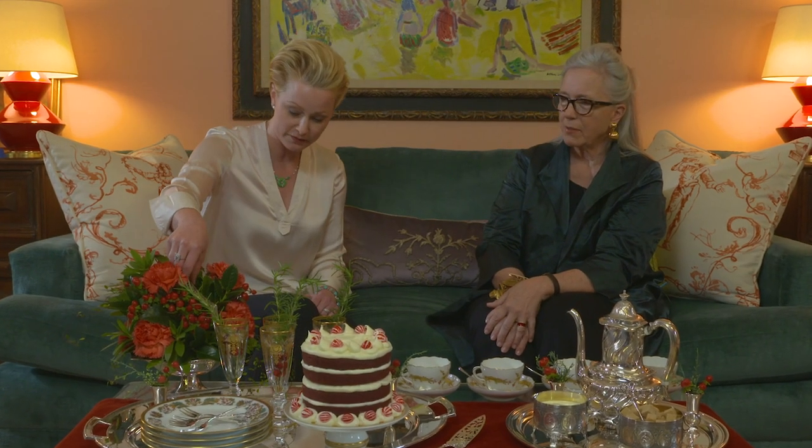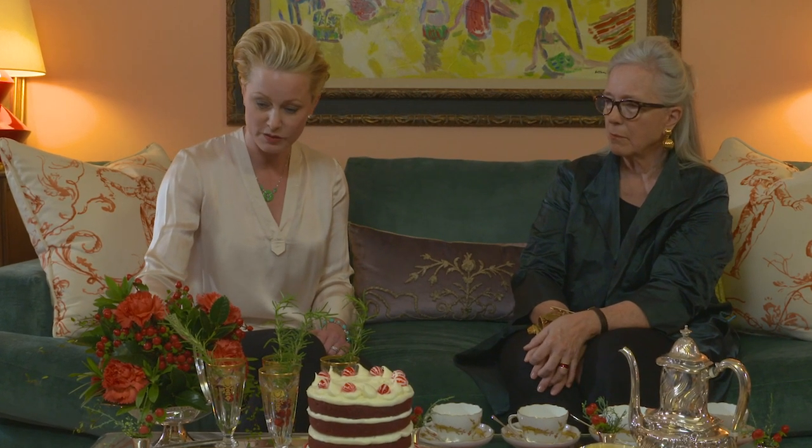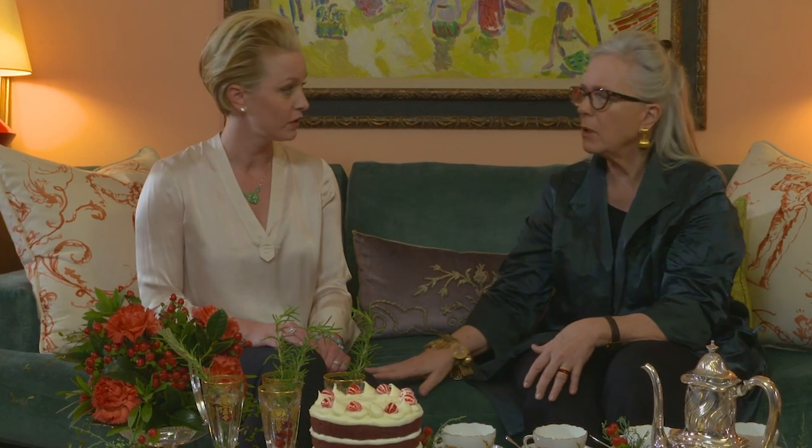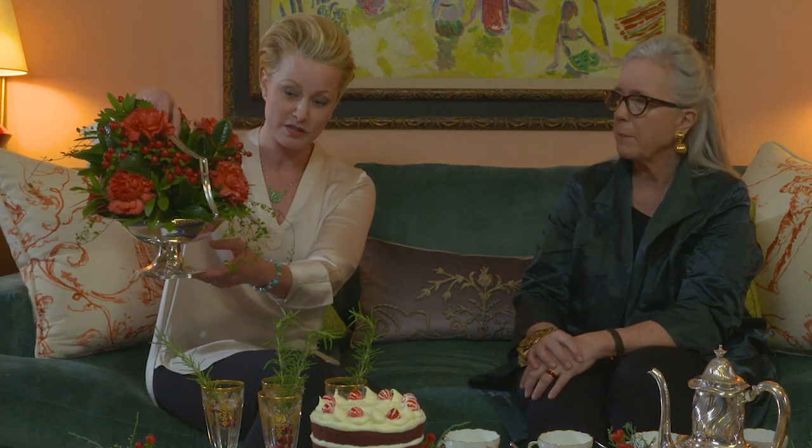Tell us about this little basket. Oh, the pierced handle basket — I love that. It's covered in flowers at the moment but it's really lovely. It's one of those pieces you can fill with flowers. It's also great with candy; it would be pretty with ornaments, anything like that.